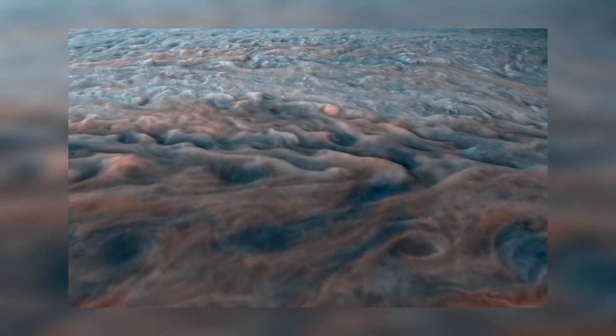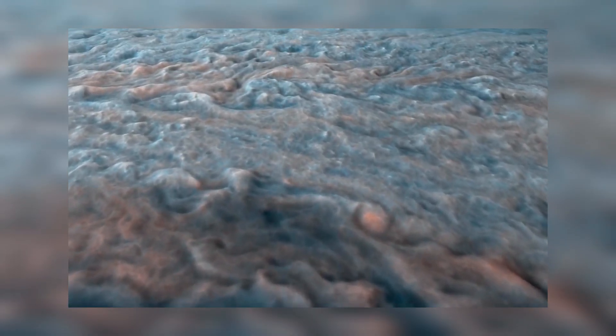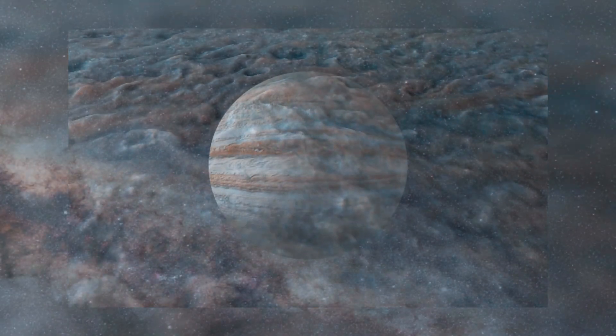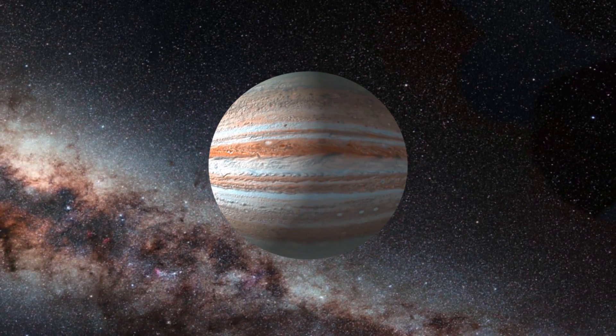On Earth, hurricanes start to slow and break apart when they reach solid land. But with nowhere for the Great Red Spot to make landfall, the storm can rage on and on — though the Great Red Spot might actually be breaking apart.